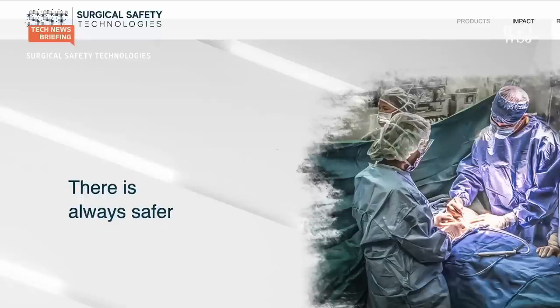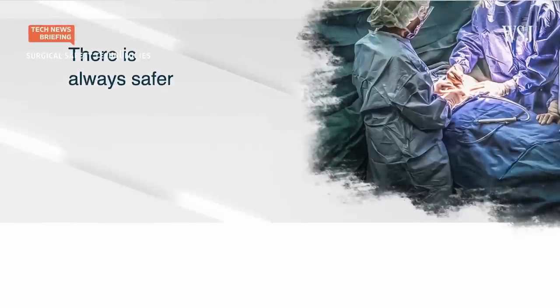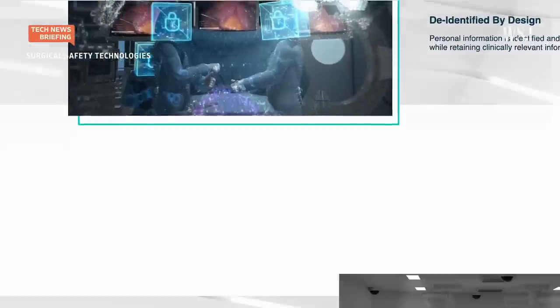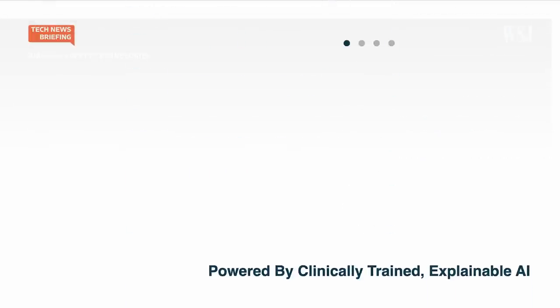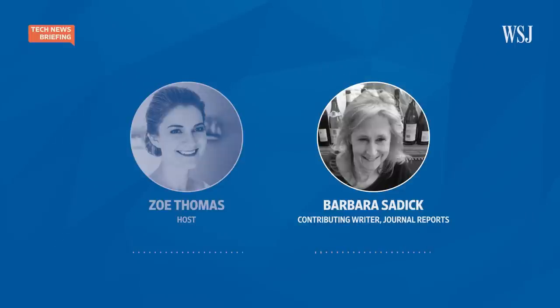Surgical Safety Technologies in Toronto, the manufacturer of the black boxes, they think this is the wave of the future. There are other things going on by other companies to supposedly improve outcomes in operating rooms. And so it's too early to tell — it remains to be seen.